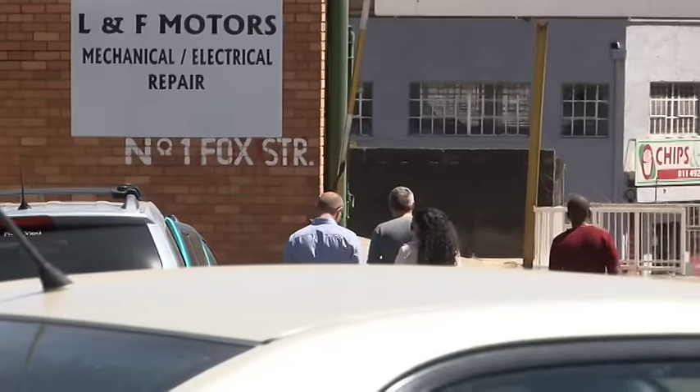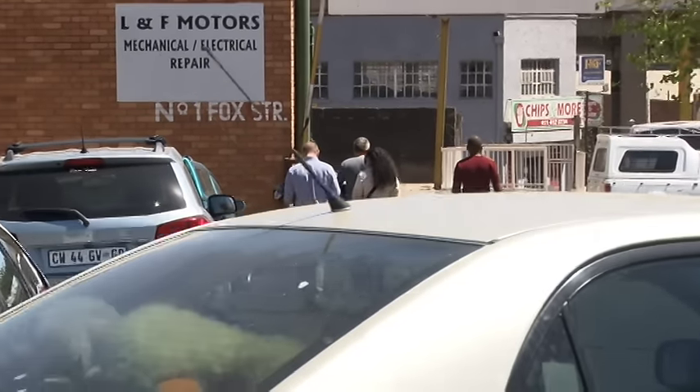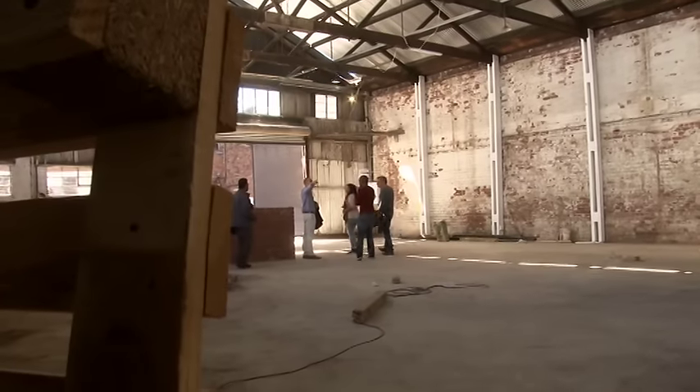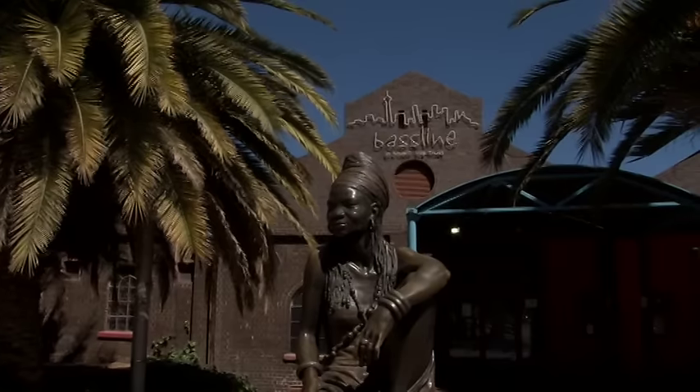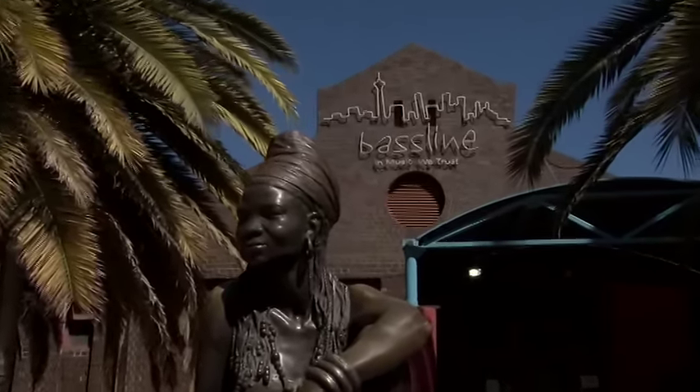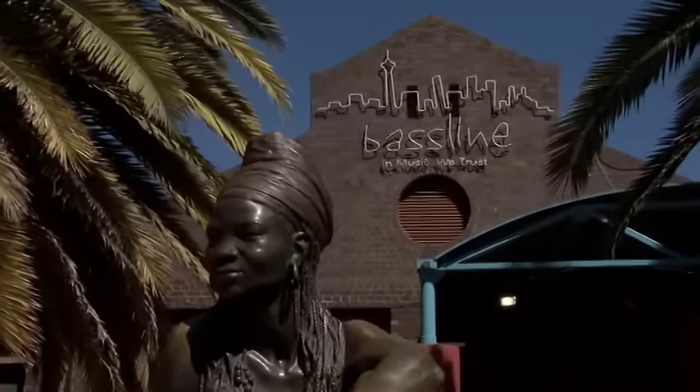Gerald is one of the city's biggest ambassadors, sharing his immense love and wealth of knowledge through his guidebooks and walking tours. Today he's giving clients a taste of what the inner city has to offer as part of his marketing drive for the upcoming Johannesburg City Festival.